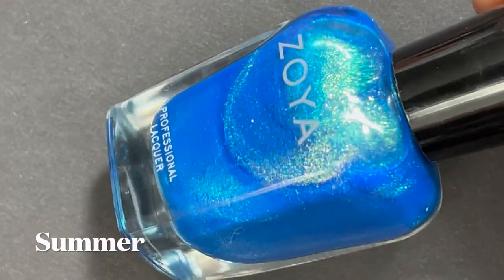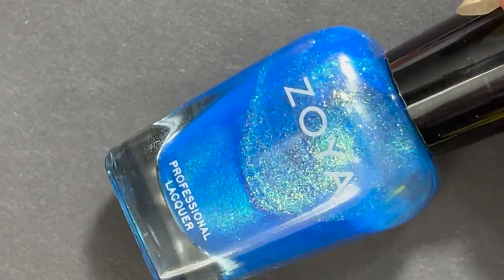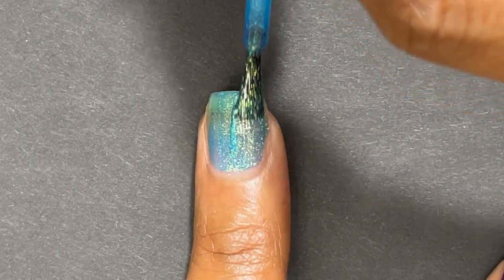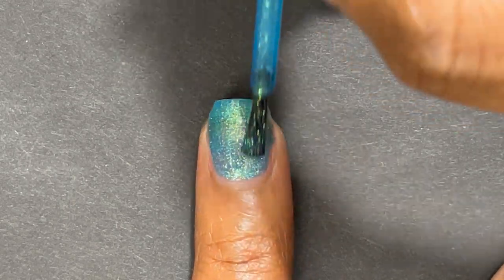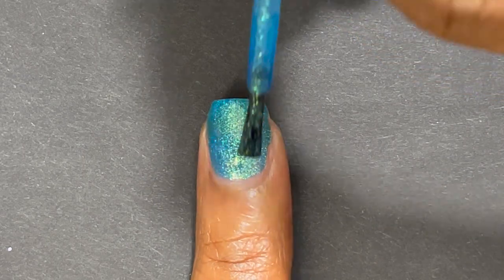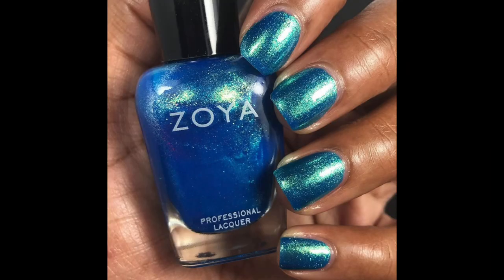Also from the Zoya Dreaming summer 2021 collection is Summer — this was my favorite in this collection. It is a mermaid shimmer featuring flashes of green and gold in a blue base. The base is like a jelly, so you can really see those different mermaid shimmers. This would be opaque in two to three coats. I applied two coats and it was really nice. I love this color, and it's actually a lighter version of another Zoya polish I'll show later. It definitely reminds me of a mermaid.